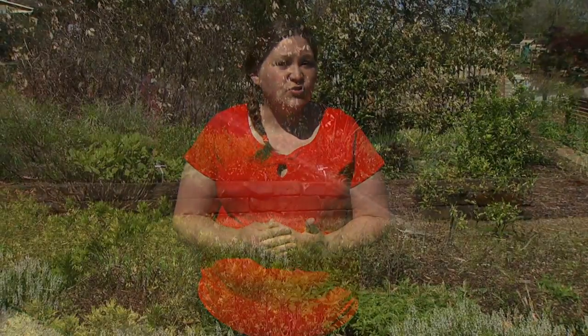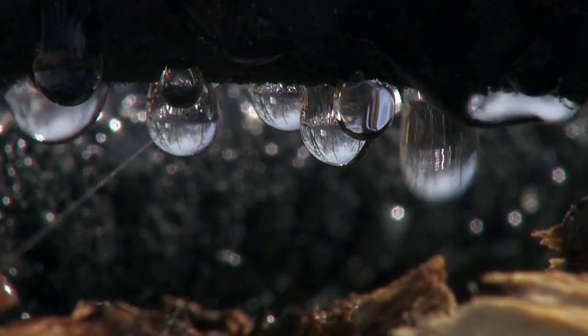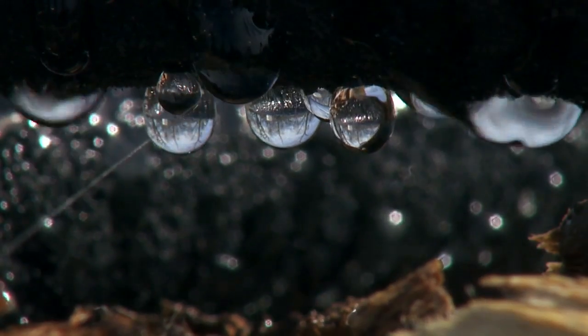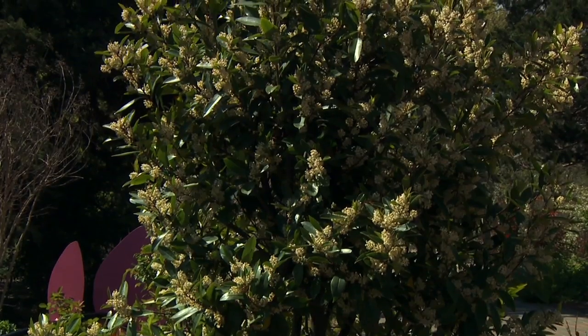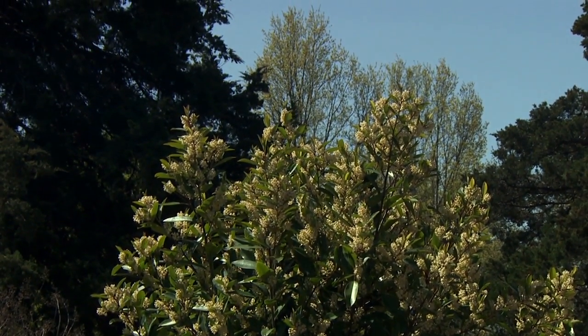One thing that we can do in our landscapes is control how we water. Instead of watering the foliage of the plants, we want to be sure to water the roots and the soil. By watering the foliage you can actually splash and move spores to new leaves and new parts of the plants, causing new spots to develop. If you have a very thick, lush plant you can also thin it out by removing some of the branches or stems and discard those in the trash as well.